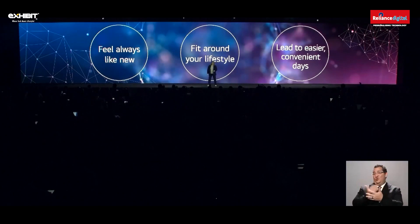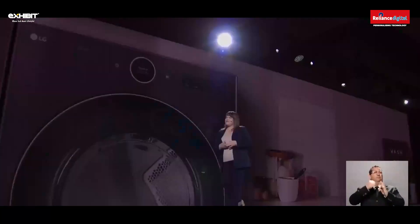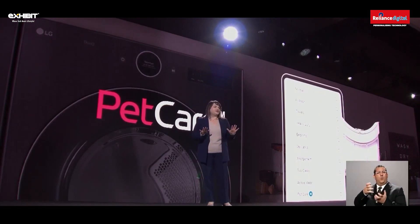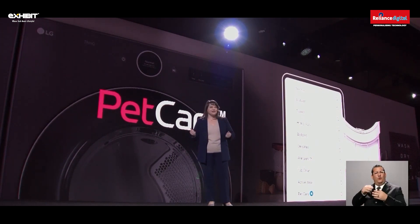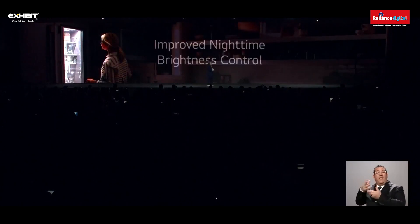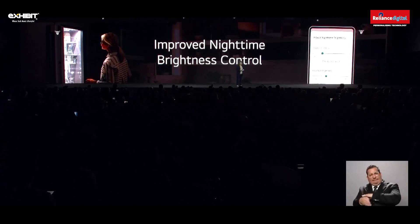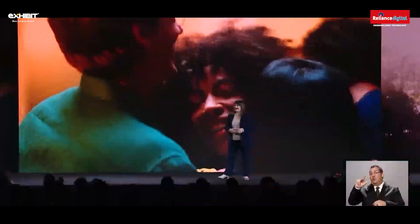Feel always like new, fit around your lifestyle, and lead to easier, more convenient days. You can add new features to your products to suit your changing needs and preferences. Say you just brought home a new pet — a new family member. You can download a pet care cycle for the washing machine that will keep all your clothes fur-free and fresh-smelling. If you're a late-night snacker but can't stand the bright refrigerator light, simply adjust the brightness level using the LG ThinQ app. Starting in 2023, LG ThinQ's app will be available in overseas markets, starting right here in the United States.